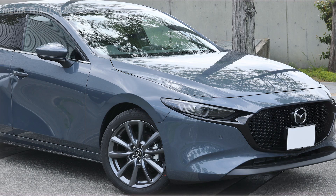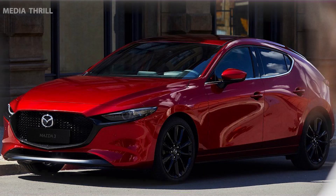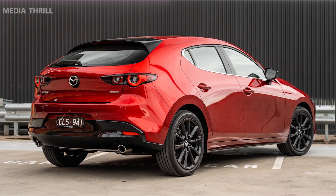The hatchback variant of the Mazda 3 offers a flexible cargo area, making it practical for carrying larger items. The Mazda 3 is sold in various countries around the world, making it one of Mazda's most widely available models.